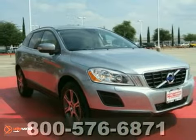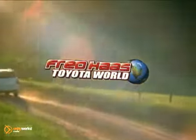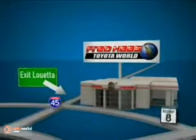Coming today. Fred Haas Toyota World has been a hallmark of our community for more than 40 years. We're easy to find on I-45 North at Luetta, just 2 miles north of 1960.